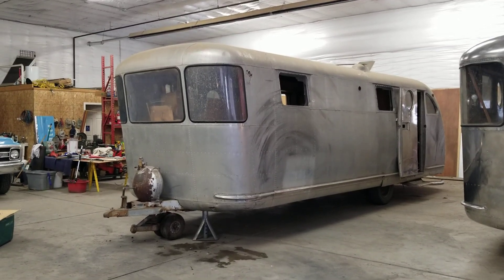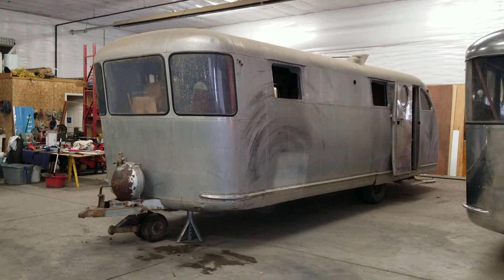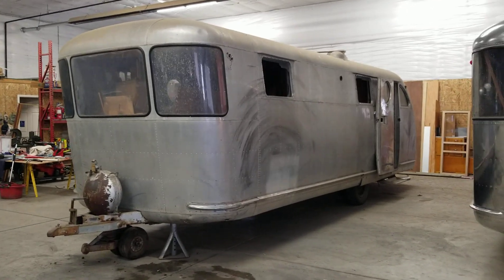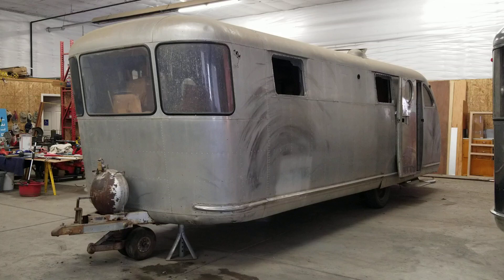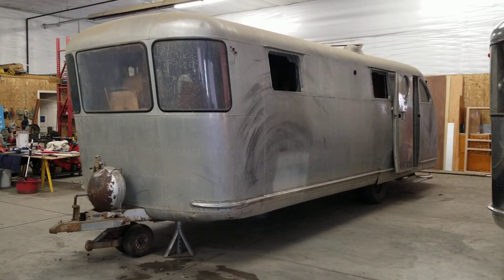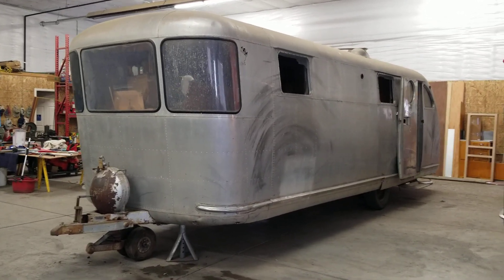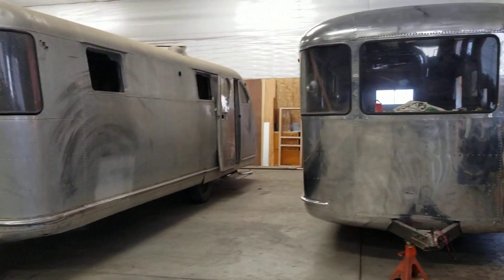Hi, I'm Brian Kasson and we are putting this 1947 Spartan Manor on the market right now, today, the way it sits here. With the exception of the steps and the fairing over the stove vent — I'll be removing those — and I'll be removing the interior because the interior is pretty nice and installing it into a '47-'48 Spartan.